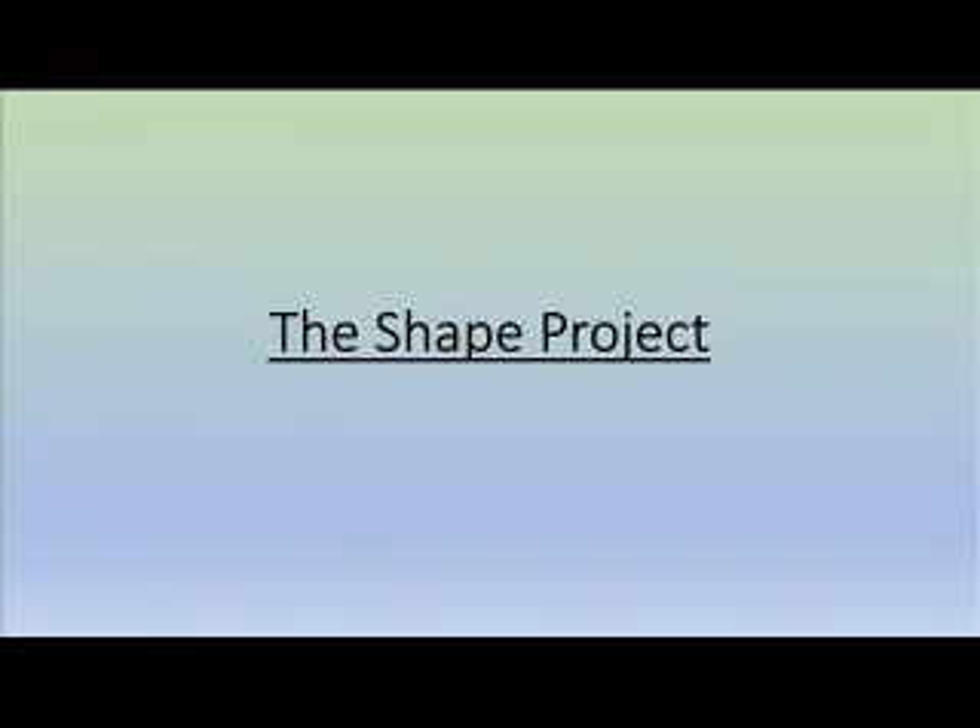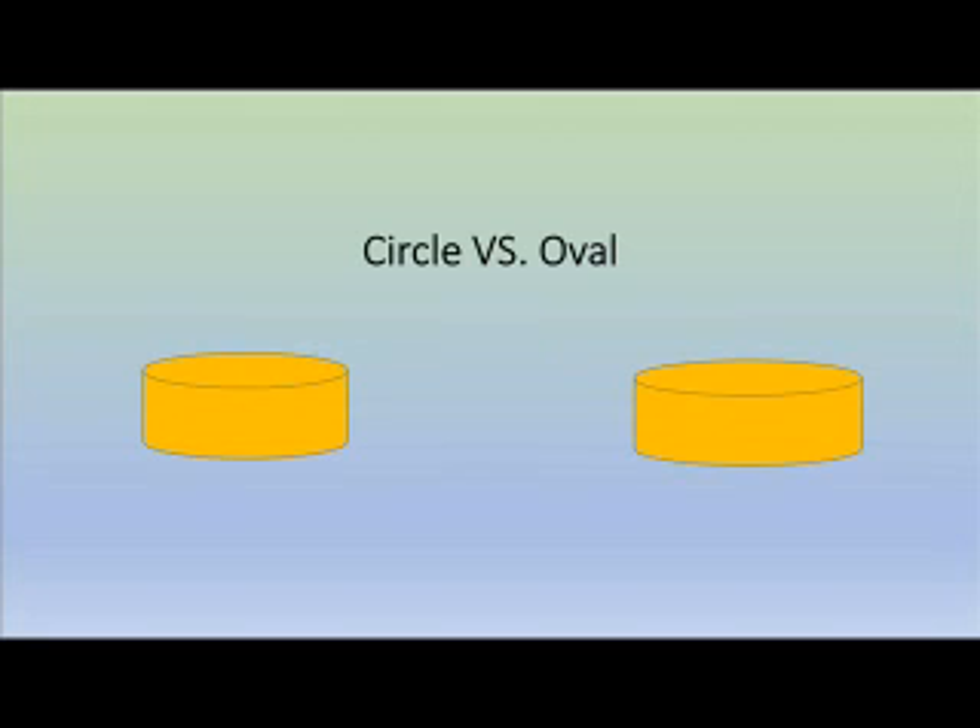This video is going to test whether a circle or an oval is stronger. The size of either shape is different, but it shows how a certain type of shape can hold more weight.